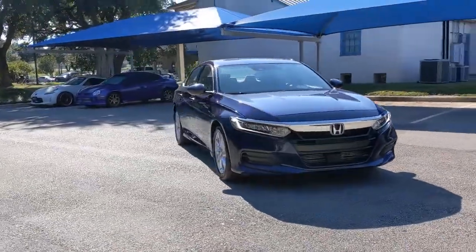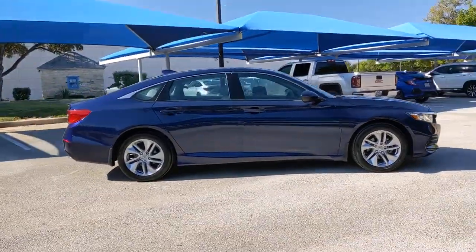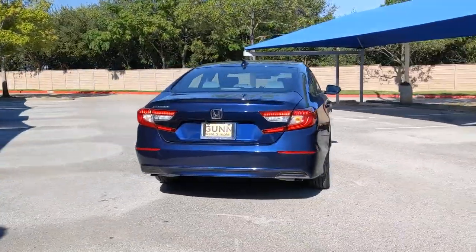Take a moment to check out the 2019 Honda Accord. This vehicle is an outstanding buy with fewer than 15,000 miles on the odometer. Here's the Honda Accord, the iconic midsize sedan that sets the standard for others to follow.